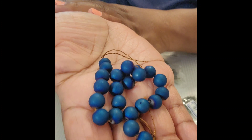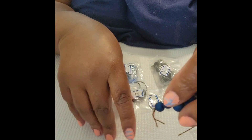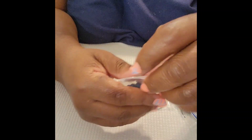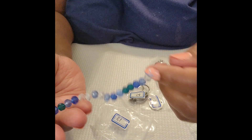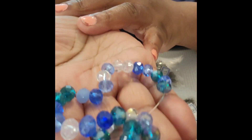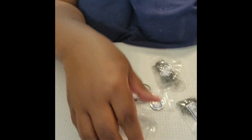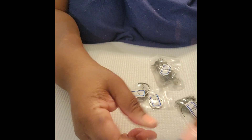Number twelve is approximately a 7.5-inch strand of eight millimeter druzy agate electroplated round beads — I like these, but one bead is completely broken, not just a hole but the whole bead is cracked. I'm not thrilled about getting a broken strand. Number thirteen is approximately an eight-inch strand of eight by six millimeter crystal rondelle beads — these are my favorite. I love rondelles and I love this blue color, especially with the white crystals mixed in. I like this strand a lot.